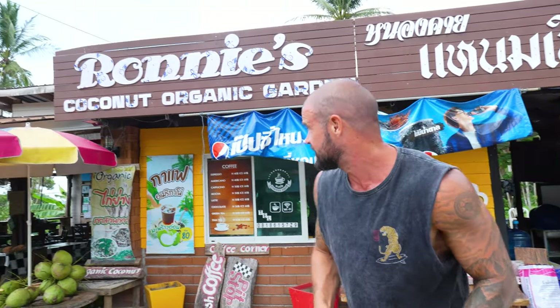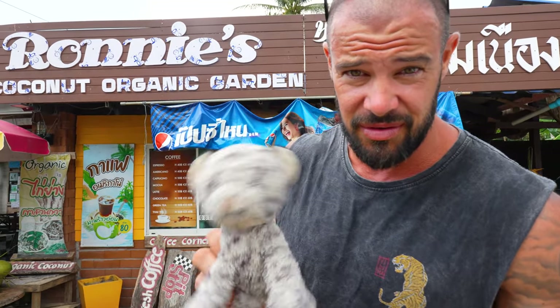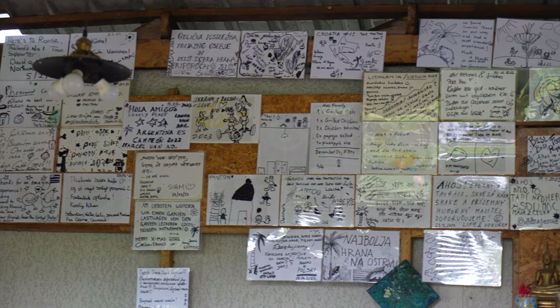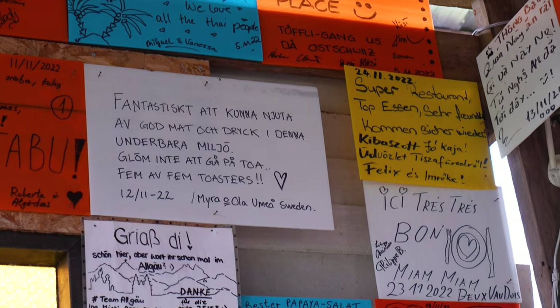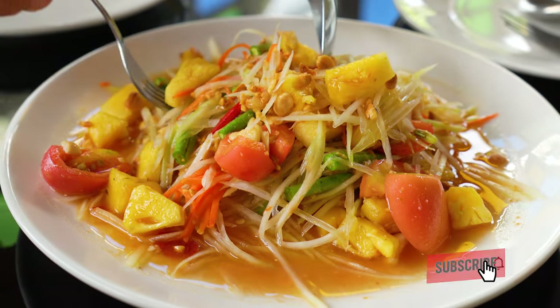We are at Ronnie's Organic Coconut Garden on the main road heading back up the east coast of the island. It's half one and we're ready for some lunch — very, very hungry. When we were ordering, Ronnie said: you want to try my papaya salad? It's the best papaya salad — you should get one to share for the table. So we got a non-spicy papaya salad, a farang papaya salad, with a little bit of chili. Here it is — looks good so far, let's sample this.